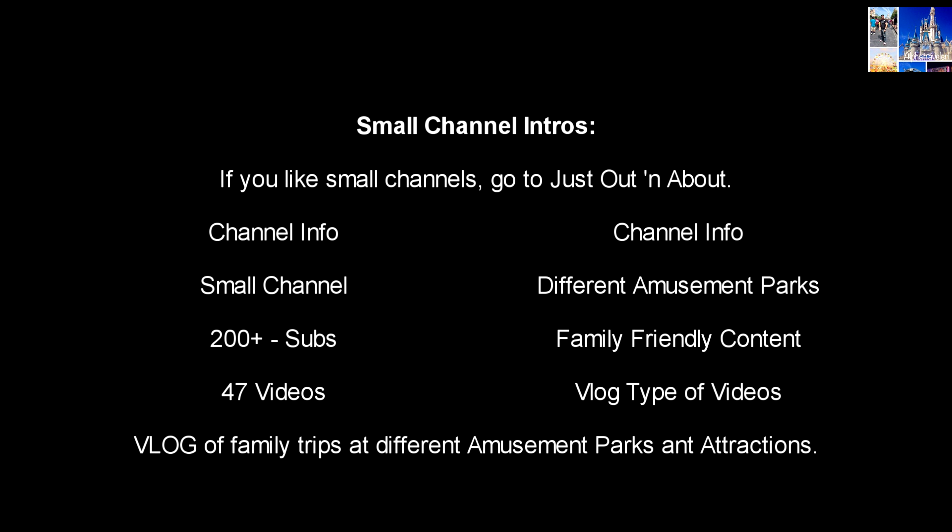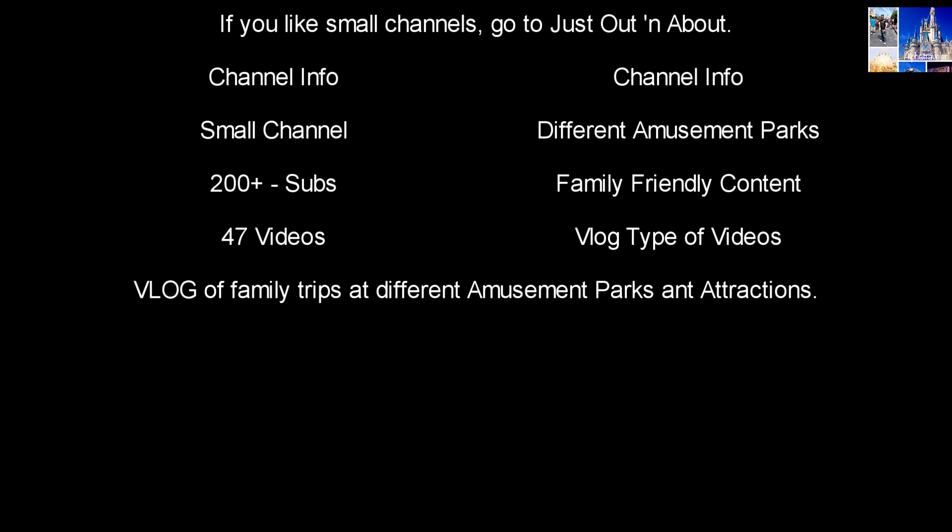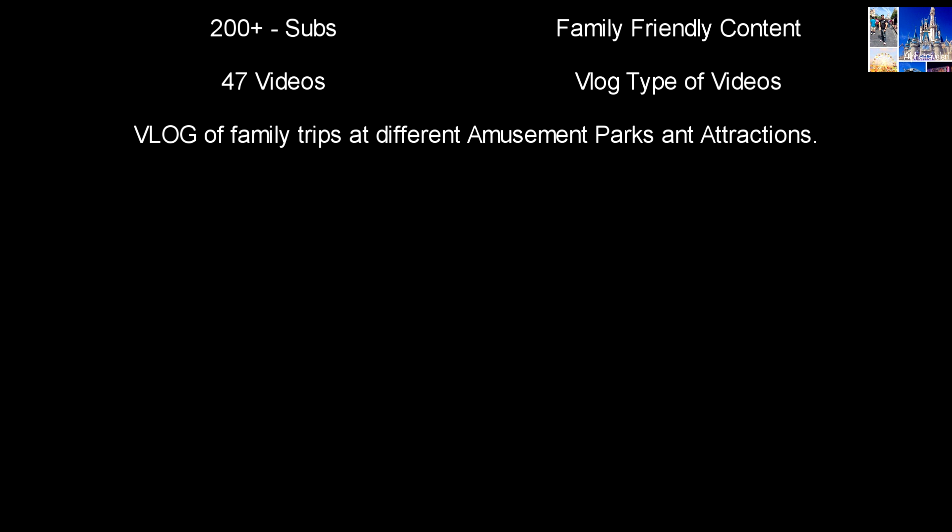Hello everyone. I hope you had fun watching them make the triple treasure over rice as much as I enjoyed bringing it to you and eating it. Now let's talk about this week's small channel introduction. This week's small channel is 'Just Out and About' — this channel does travel vlogs on various theme parks, not only Disney theme parks. This channel is a lot of fun, so go check them out. I am sure you will enjoy their videos.